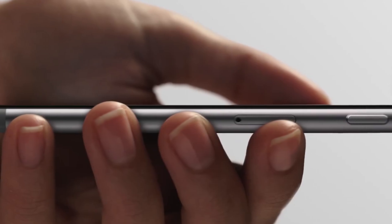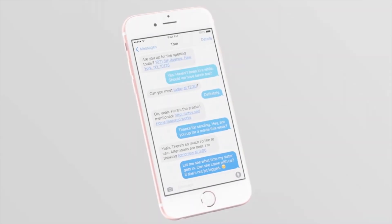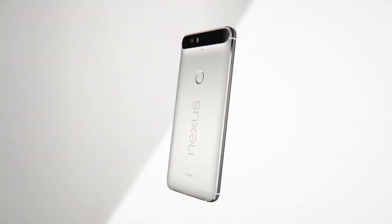Now, yes, this estimate doesn't include things like shipping, warehousing, research and development, and marketing — but still, this is a pretty massive discrepancy, especially in comparison to say Google's new Nexus phones, which are priced much more closely to their actual cost.